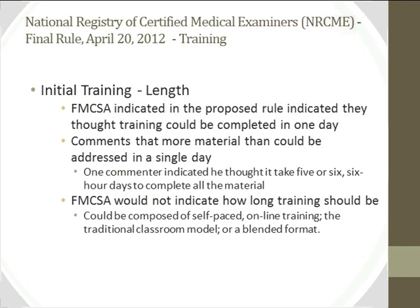Regarding training: the initial proposal suggested training could be done in one day, but there was significant concern that the curriculum required more than that — one commenter thought it would take five or six full days. The FMCSA did not specify in the final rule how long training should be. Training can be delivered by traditional classroom, self-paced distance learning, or a combined method. There are many different ways to address this requirement.